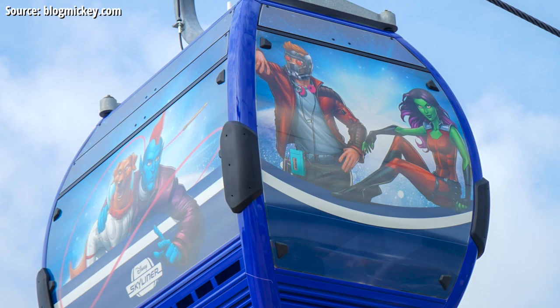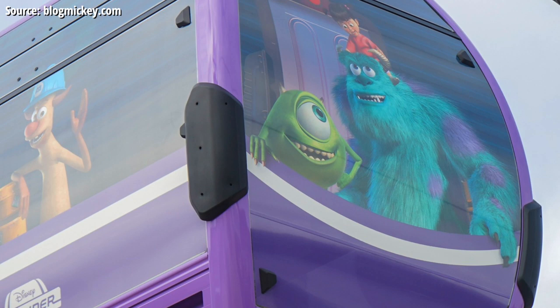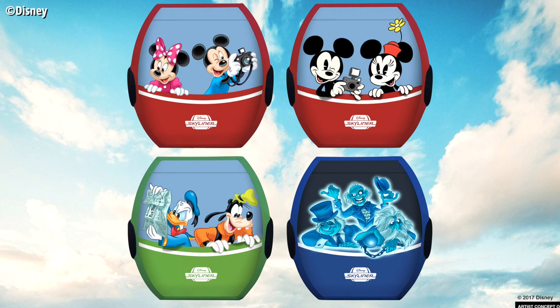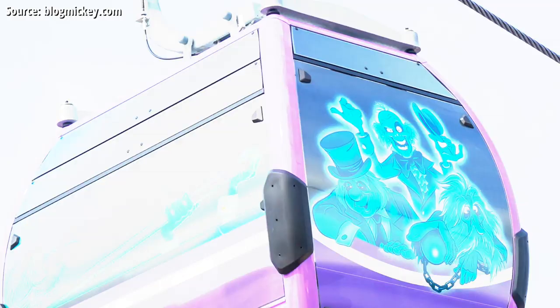Moving on to purple — saving the best gondola design for last — first in purple we've got the Seven Dwarfs with Snow White, lots of gems in that gondola. Next up we have a Monsters Inc gondola with Mike and Sully. The Pixar ones stand out in particular because they simply look the best in how they're designed and illustrated — Pixar definitely had a hand in designing those. And last but certainly not least, we have the Haunted Mansion Disney Skyliner gondola car, complete on the short side with the hitchhiking ghosts in all their glory. Disney has been teasing this gondola design since the first concept art at the D23 Expo announcement in 2017. On the first long side we've got the ghosts getting out of their graves with a black crow on top, and on the other side we've got Madame Leota. This design is simply amazing — awesome job Disney, you knocked it out of the park.